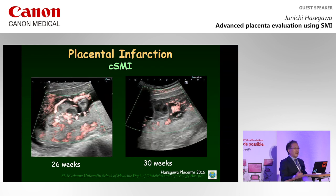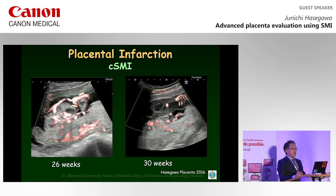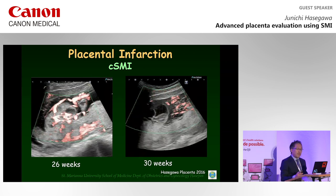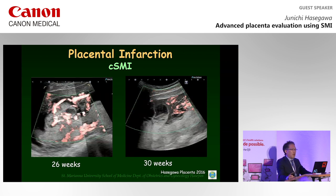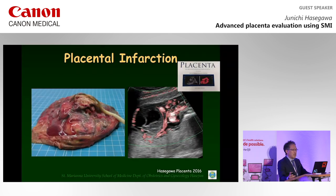In this case, an echogenic mass is observed on the placenta surface. Although SMI can detect minute vessels in the placenta, SMI Doppler signals were not detectable in this placental mass. Therefore, the diagnosis of placental infarction can be made. This is the delivered placenta — multiple placental infarctions with fibrin deposition are observed. This is the first report to describe placental avascularity depicted using SMI in placental infarction, published in the journal Placenta.